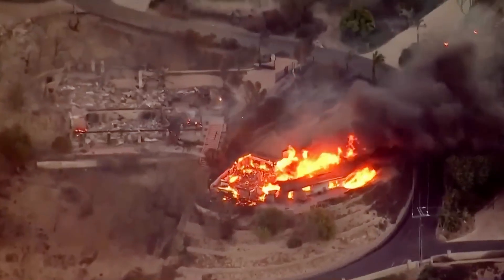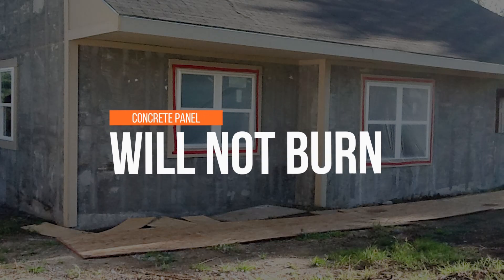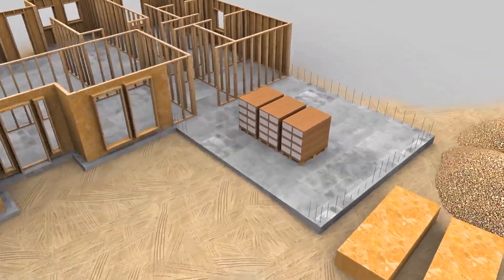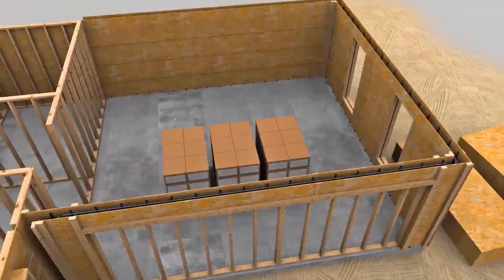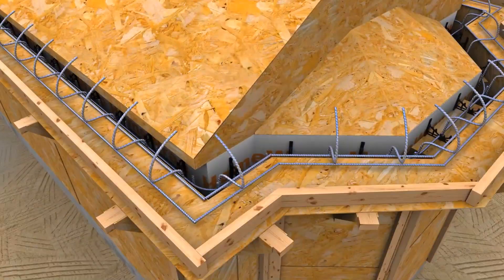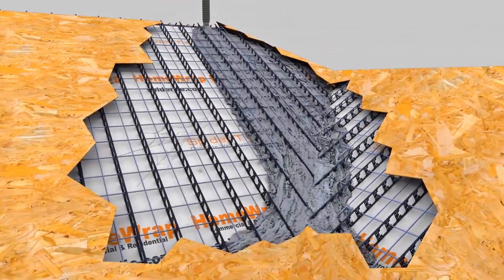What we have is a solution — a panel to cover the roof and the walls of existing homes so that they will not burn down again. The process of encapsulating the home involves forming up on the outside of the walls, bucking out the windows and doors, and forming up over the roof as well. We take off all the forming material when we're done and you have an encapsulated home.